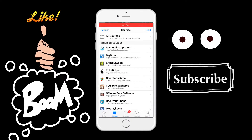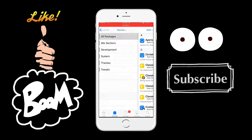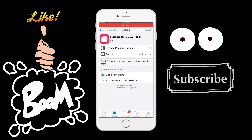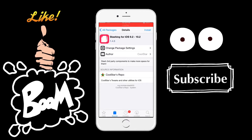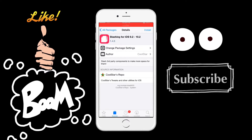Once you have the source added, click on it — the CoolStar repo — go to All Packages, scroll down, and you're going to install the package called Stashing for iOS 9.2 through 10.2, which again supports the latest jailbreak.